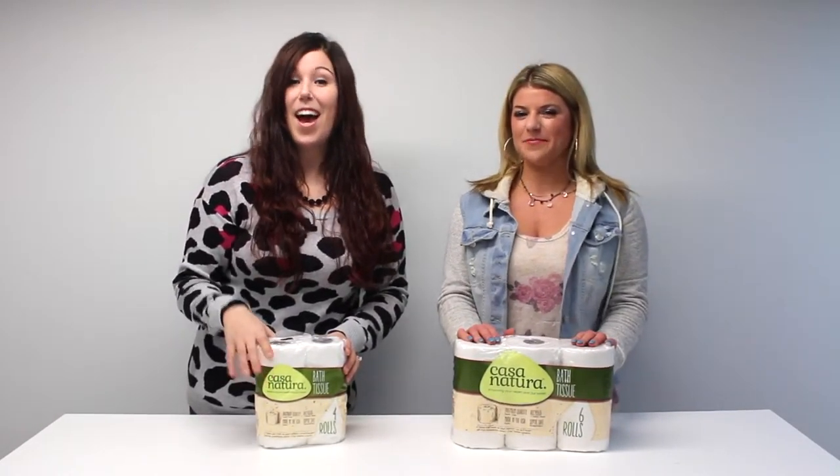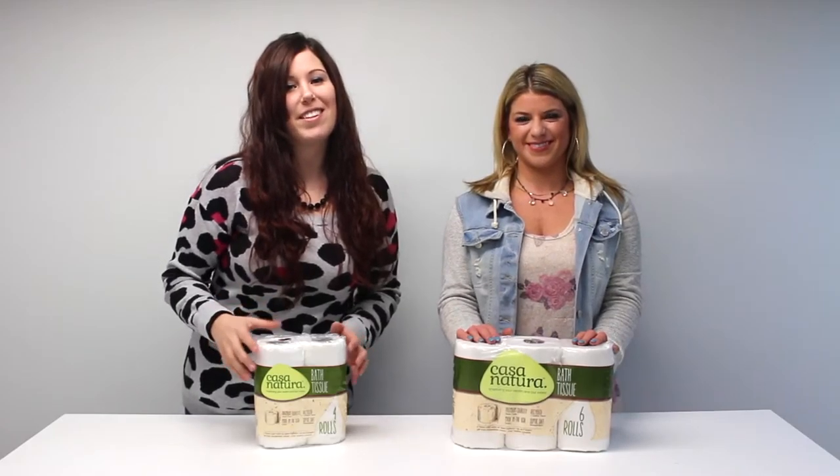Thanks for watching. I'm Ally, I'm Abby. And don't forget to subscribe to our YouTube channel at RV Parts Nation.